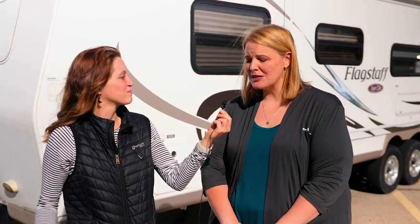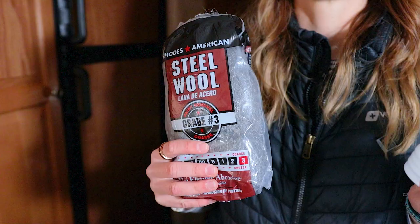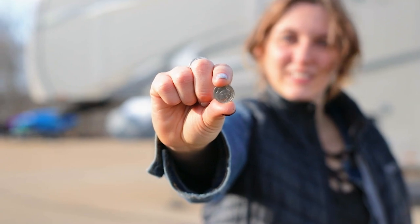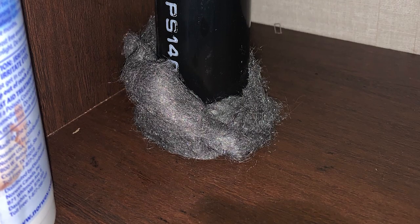The only thing that the internet did teach me that did work is steel wool. It's all about the barriers. Mice can get in a hole as small as a dime, so you have to look for every tiny little place they can get in. Some of these campers are made with some pretty big places they can get in, like under the shower, so just plug them up and keep them out.